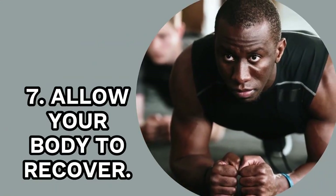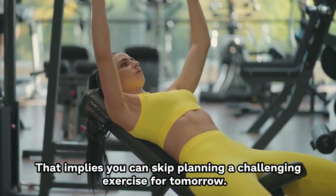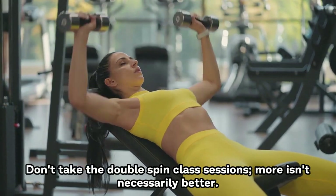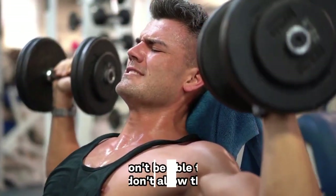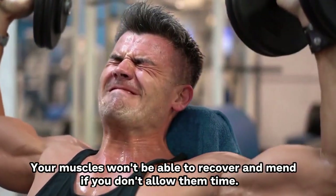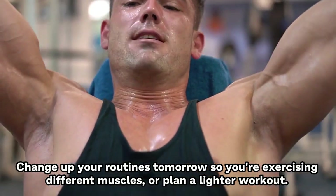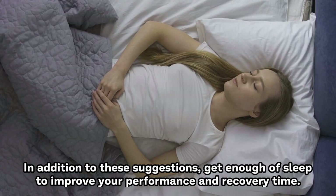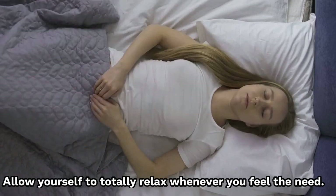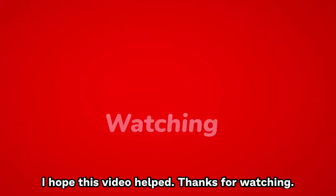7. Allow Your Body to Recover. That implies you can skip planning a challenging exercise for tomorrow. Don't take double spin class sessions — more isn't necessarily better. Your muscles won't be able to recover and mend if you don't allow them time. Change up your routines so you're exercising different muscles, or plan a lighter workout. In addition, get enough sleep to improve your performance and recovery time, and allow yourself to totally relax whenever you feel the need.